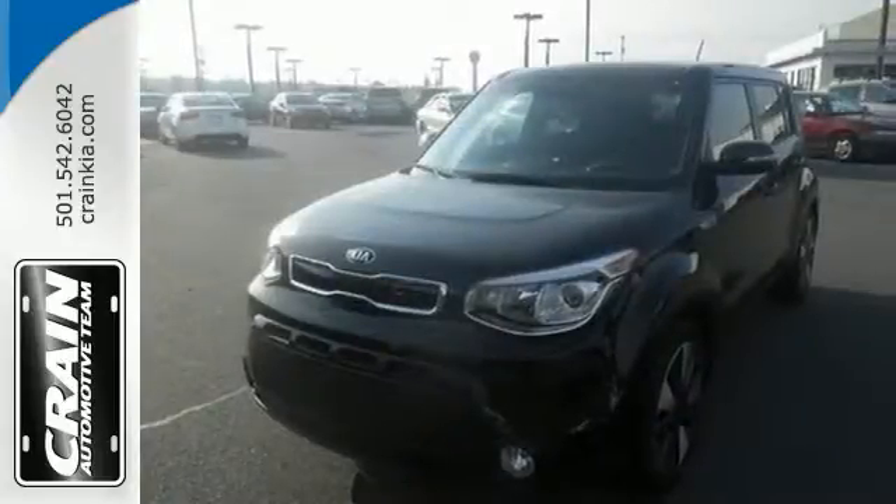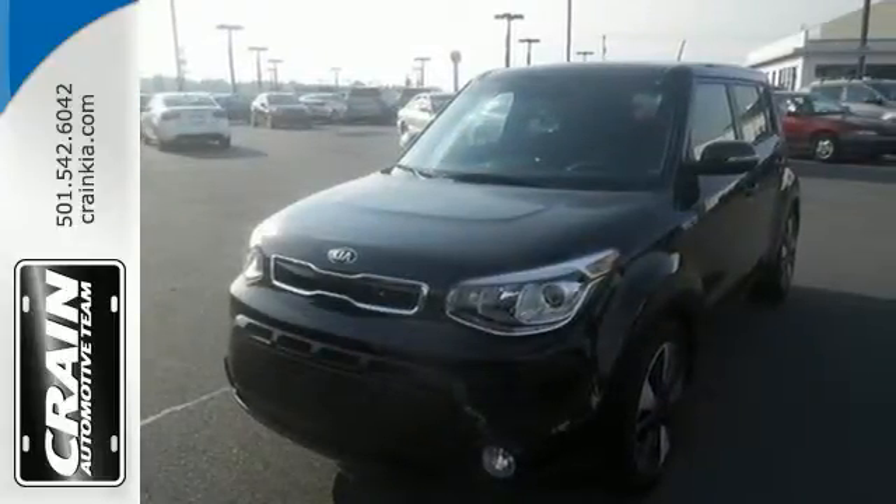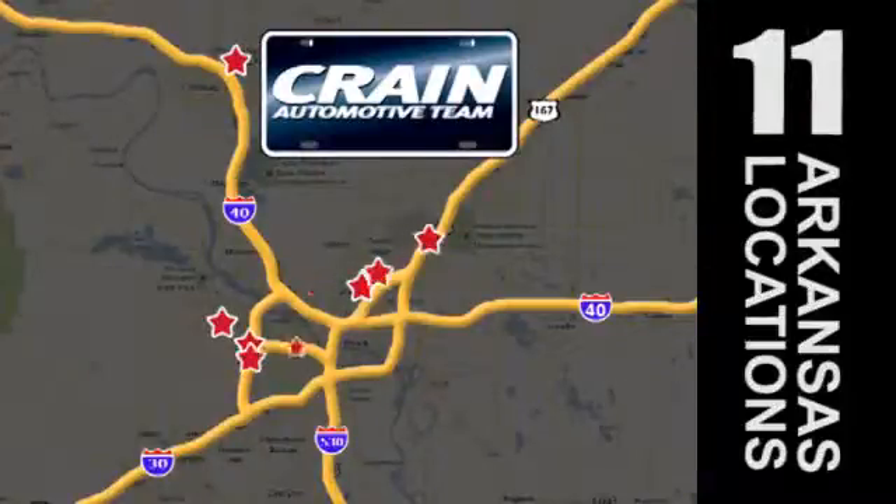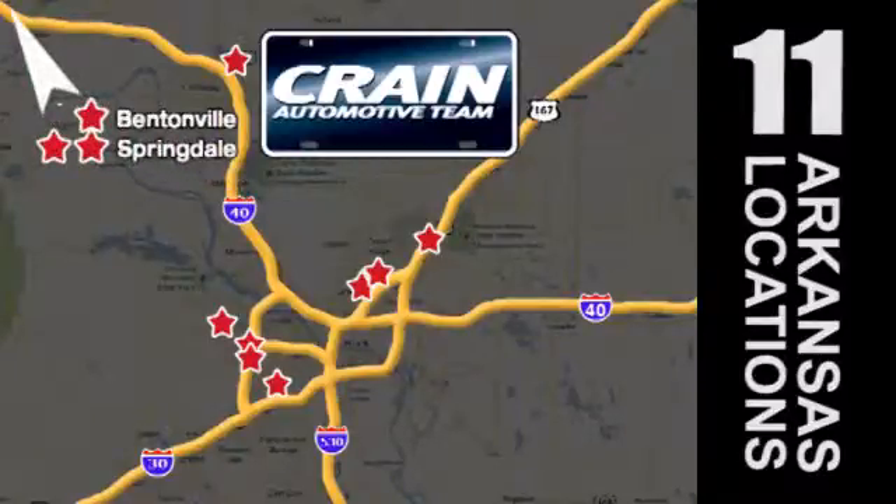Hurry in and take a look at this adept Soul today. Visit us anytime at craneteam.com. Go, go, the Crane Team's got 'em — craneteam.com.